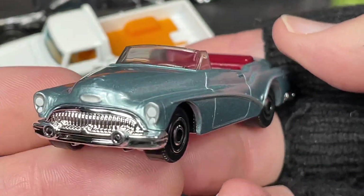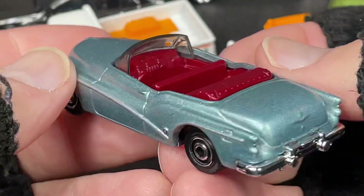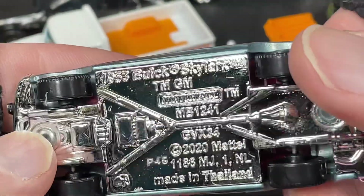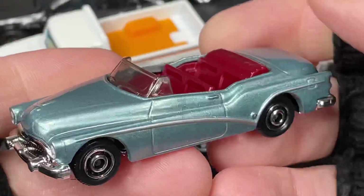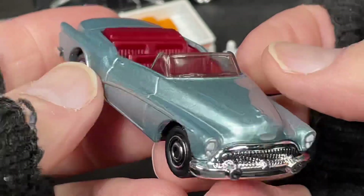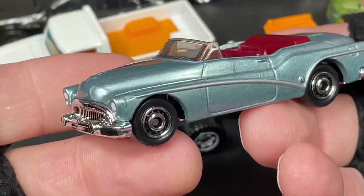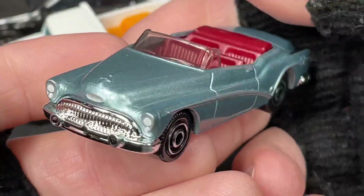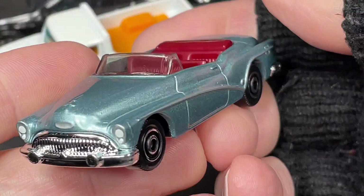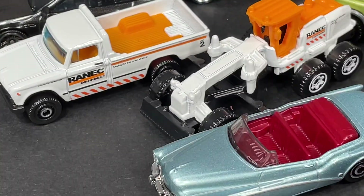When I think of a Buick Skylark, I don't picture this one — this is an oldie! From the 50s, guys. Here's one from the 50s. Pretty cool, man. Alright, let's line them up and see what we got in the nine-pack.